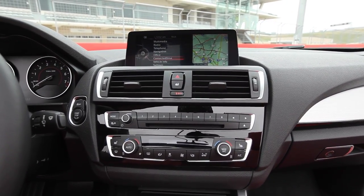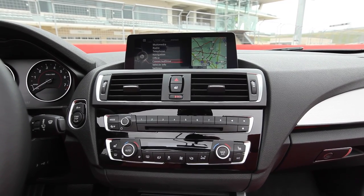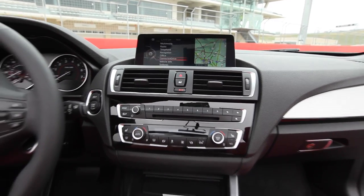TI's product portfolio not only enables the processors in the new BMW head unit, but also the essential analog components such as the power supply, USB interfaces, among others.